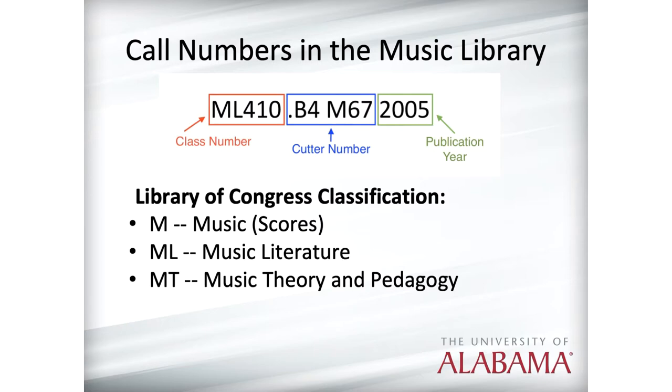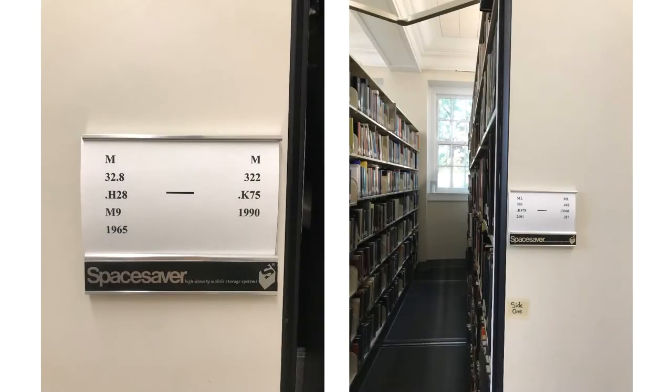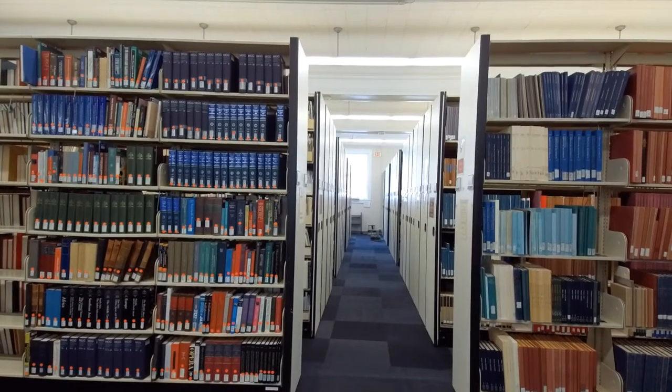You will also find A-to-Z books in the MTs. Call numbers are typically listed on the spine or the front of the item, and you can use the call number guides on each shelf to determine where the item is located. Most music materials can be found on the movable shelving units near the back of the music library.